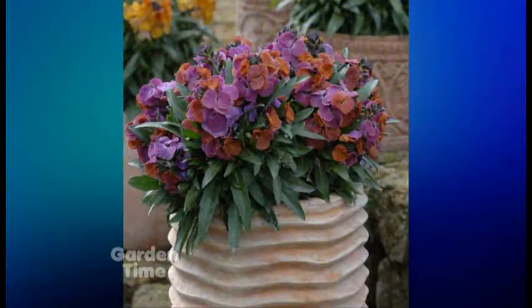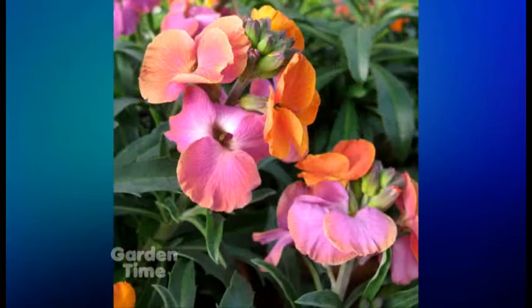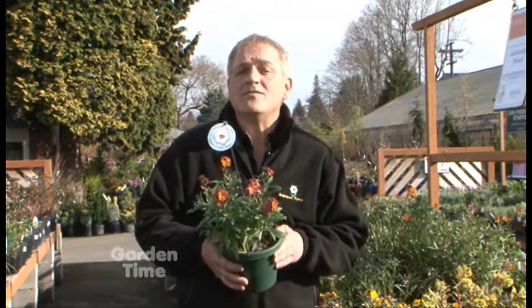Now as with all erysimums, it does want full sun but it'll take a little bit of shade as well. You do want to make sure that you have some good drainage. This one is hardy to 10 degrees, and I don't remember it ever getting to 10 degrees here, but you still want some really good drainage so that if it does get moist and cold, that water can go away from the root systems. If you're looking for this erysimum, we found it at Portland Nursery on Stark Street, but you can go to gardentime.tv and see all the participating garden centers where you can pick this beauty up for your own place.